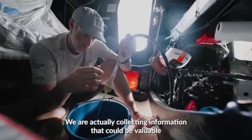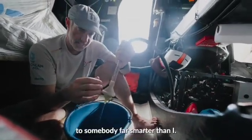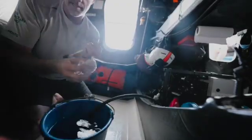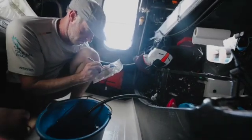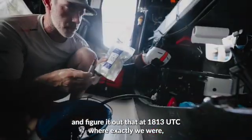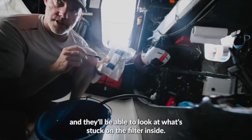We're doing our thing right now — we are actually collecting information that could be valuable to somebody far smarter than I. And that gets placed in this little bag. Now they'll be able to look at our track and figure out at 1813 UTC where exactly we were, and they'll be able to look at what's stuck on the filter inside.